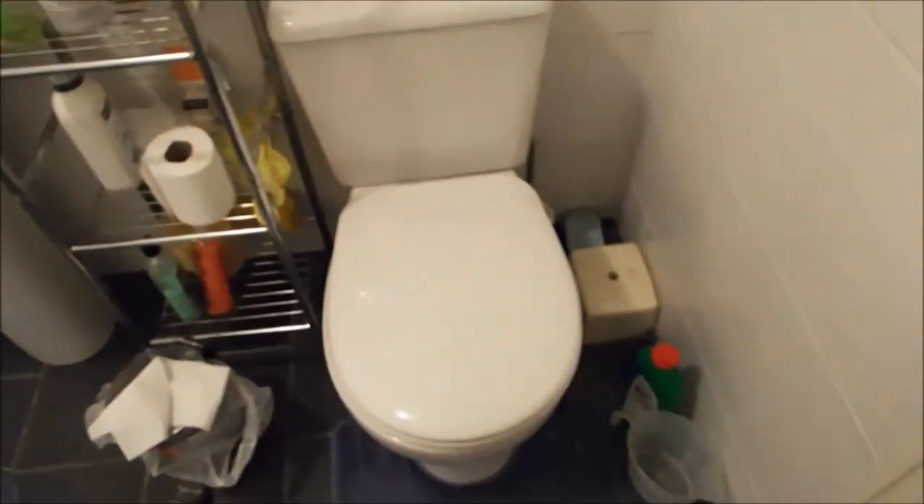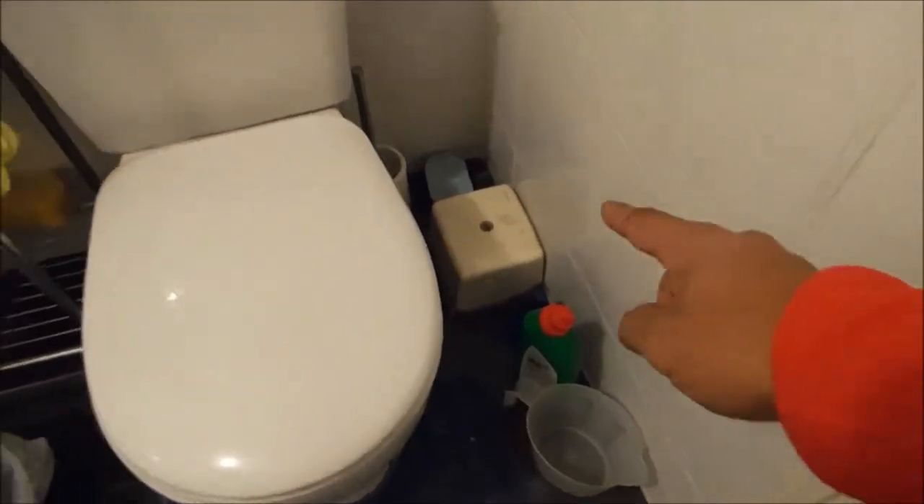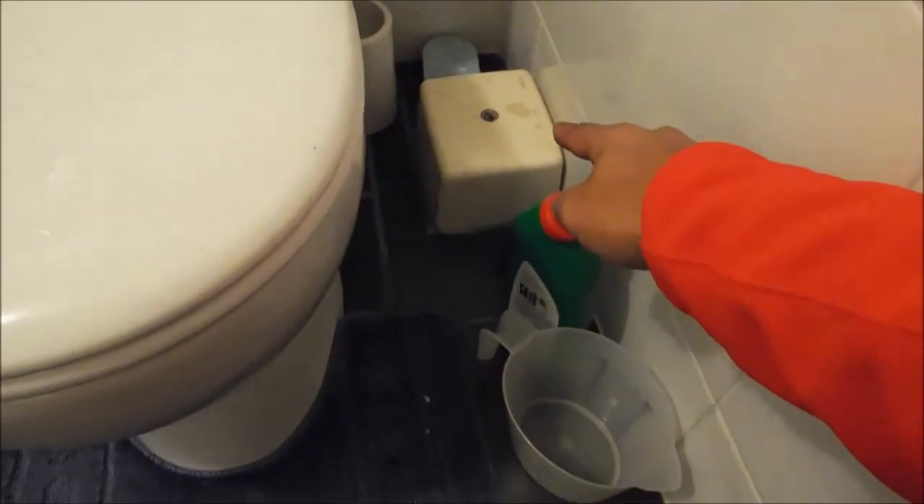And I look down at the toilet — and there it is. If you look carefully, you'll see this little box here, and that's the fan.